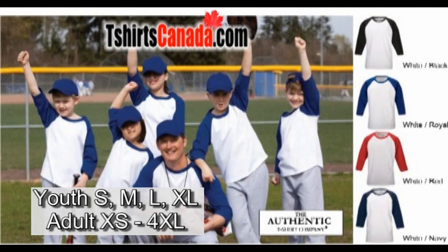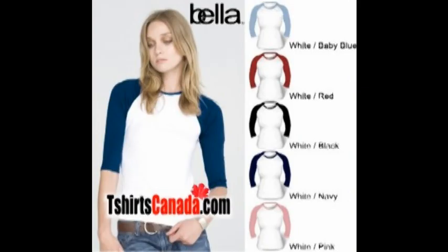If you want your baseball jerseys to become more of a baseball uniform, matching baseball caps are available. And finally, if your baseball team is an all-ladies team, the baseball shirts from Bella may be just what you're after.